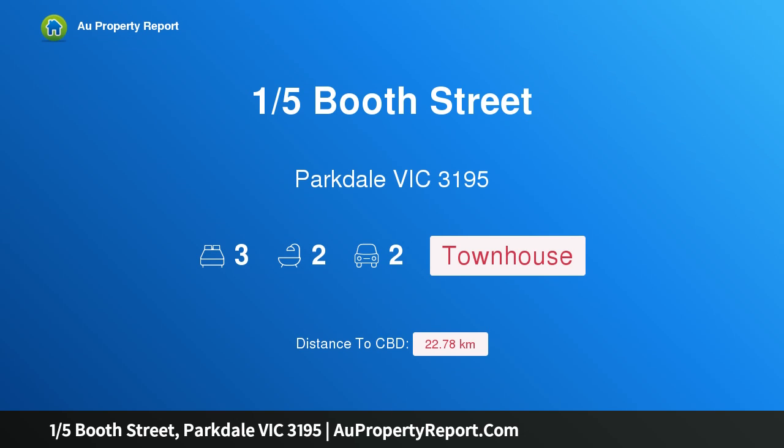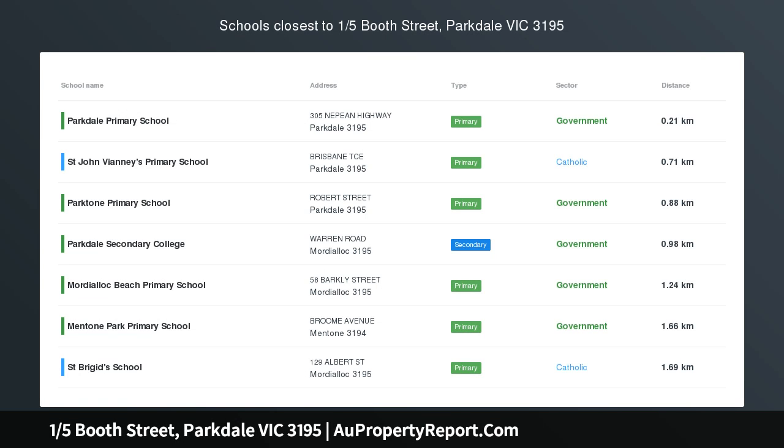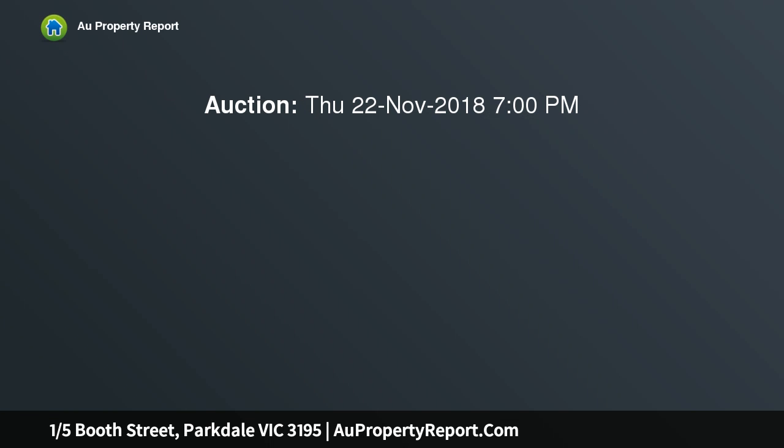Hi, I am glad to introduce property 15th Booth Street, Parkdale Victoria 3195 — a brand new quality home displaying meticulous attention to detail at every turn.